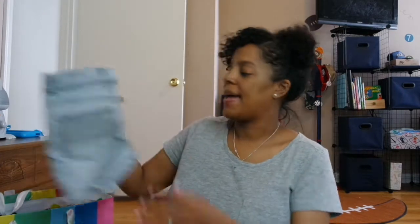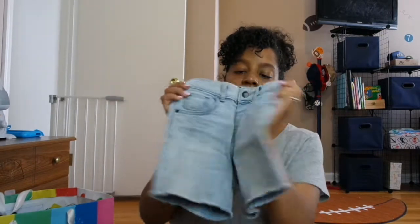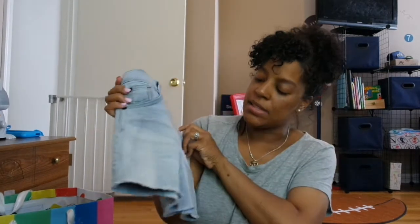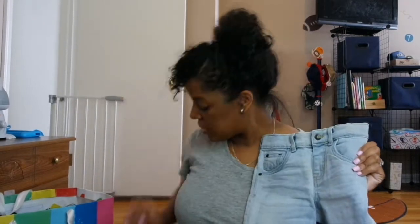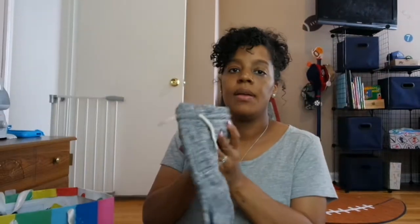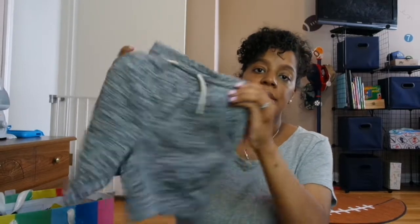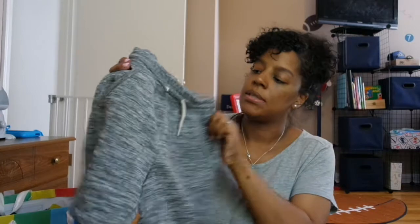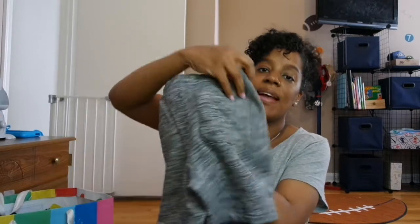Next we have these shorts, also by the Cat and Jack brand from Target, size 3T. They're a little dirty because he had them on for his birthday — I just wanted to add them in the haul. They have a little fringe detail at the bottom. Next we have these Gap shorts — just a heather gray color with a white drawstring, size 3, with one pocket on the back.